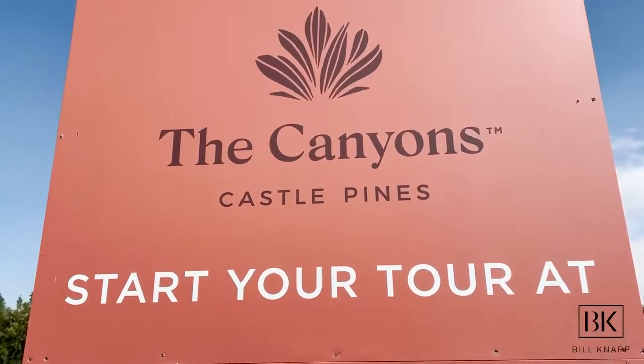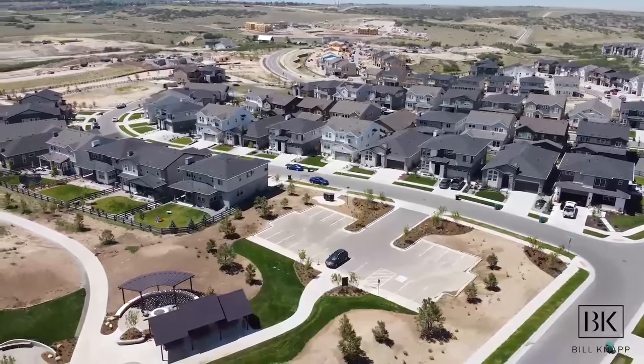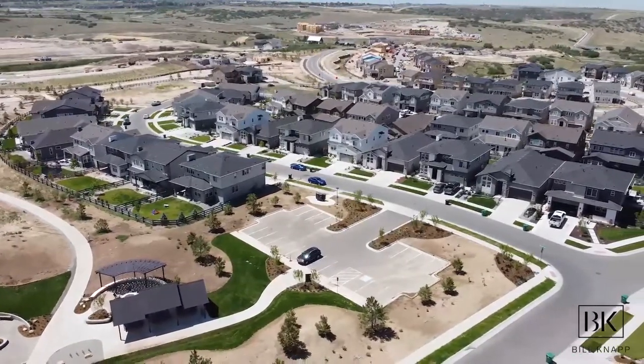If this is your first time to the channel, my name is Bill Knapp and I'm a residential realtor that works primarily in the South Metro Denver area. Today I'm going to be taking you through a quick vlog tour of an area called The Canyons, which is an up-and-coming new construction and residential resale neighborhood. Denver is experiencing extreme housing inventory shortages, and this community offers an opportunity to jump into new homes without competing bids and get into an up-and-coming area before it's fully established.